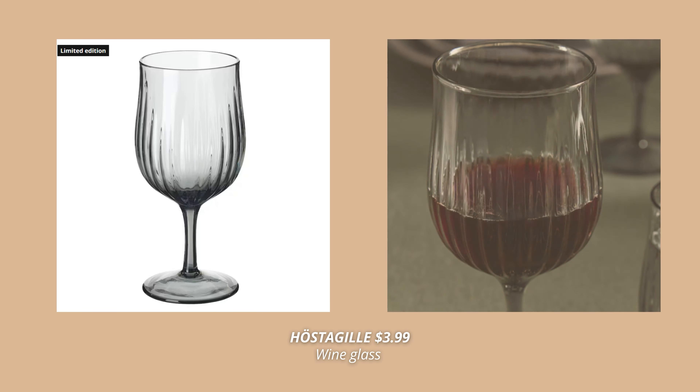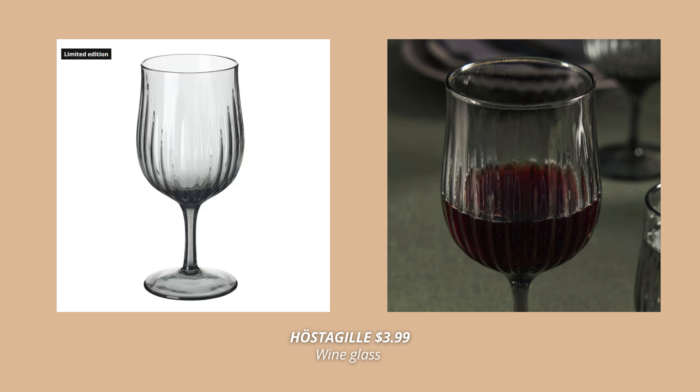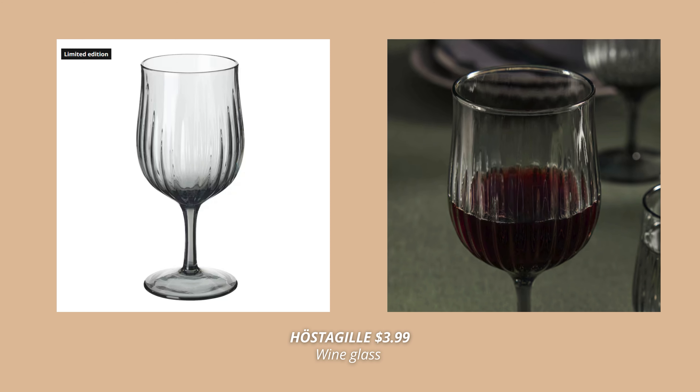Another new IKEA product from this same Höstagille collection is these beautiful wine glasses in gray glass. These look so elegant and chic, especially in this smoky gray shade. They also come in a version without the stand for $2.99.